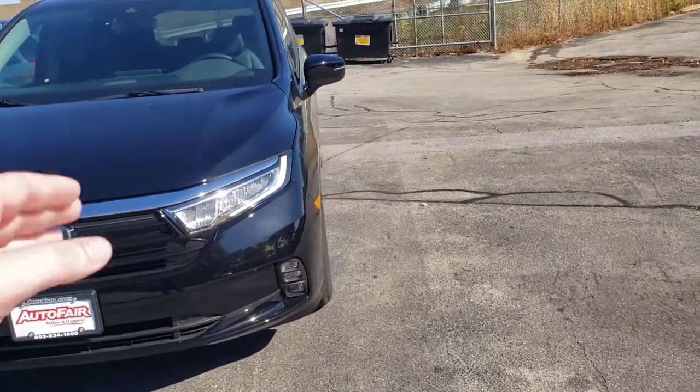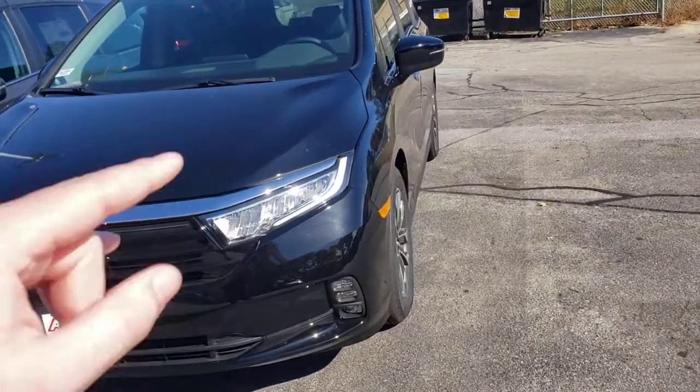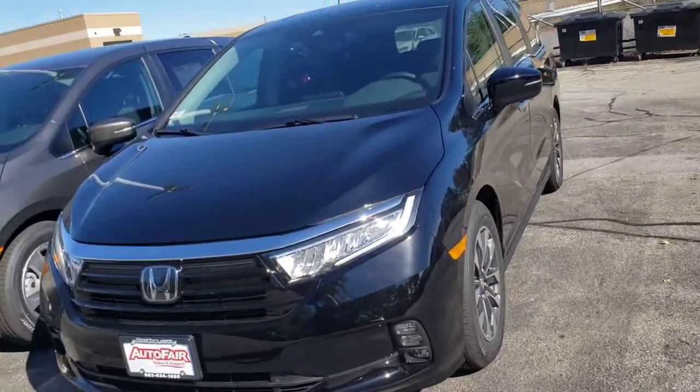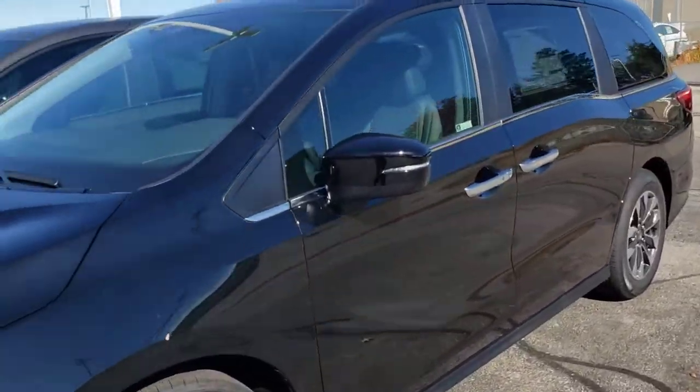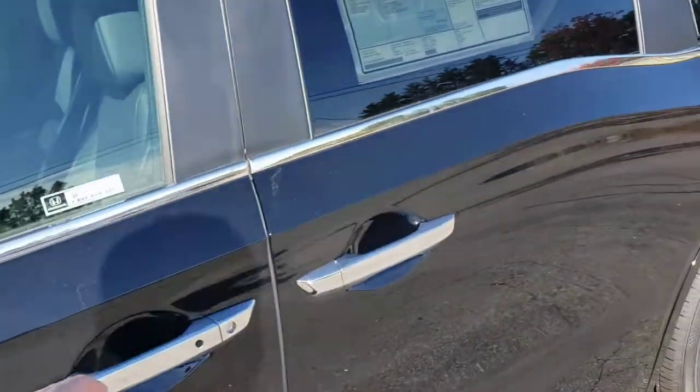The Odyssey EXL comes complete with daytime running lights — those are LED — along with the headlights and fog lights. This vehicle is equipped with the full Honda Sensing Safety Package. Beautiful rims on the side of this vehicle.